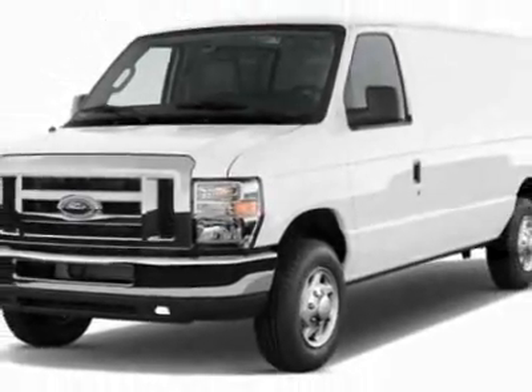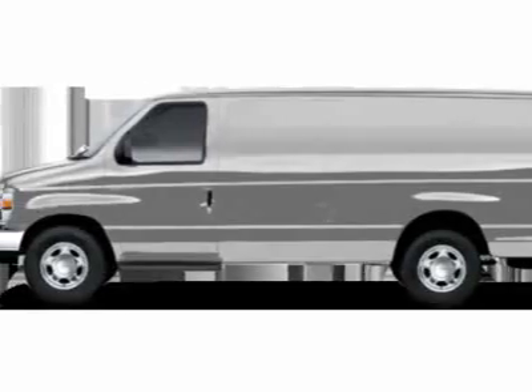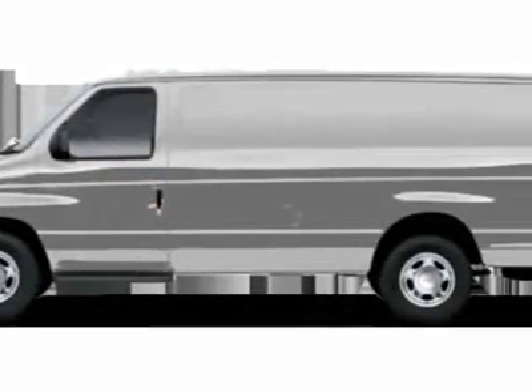This Econoline Cargo Van boasts a 4.6 liter engine and has a 4-speed automatic transmission. Additional options for this vehicle include power locks, AM-FM stereo, tow package, and driver airbag.